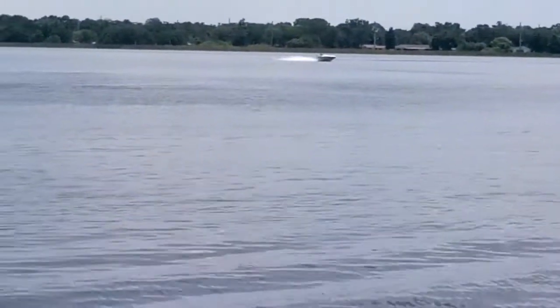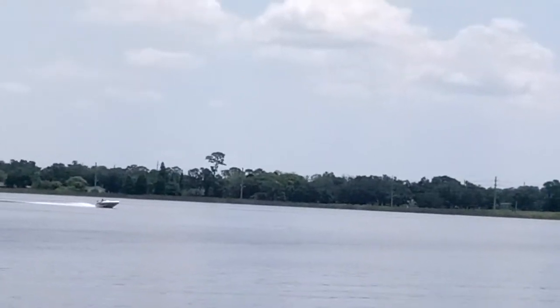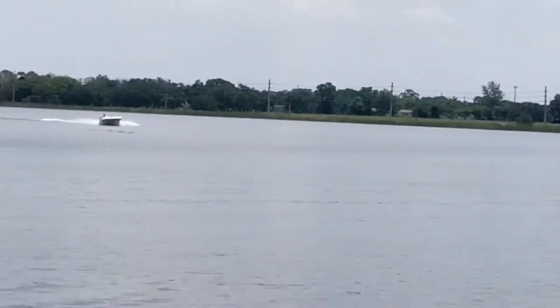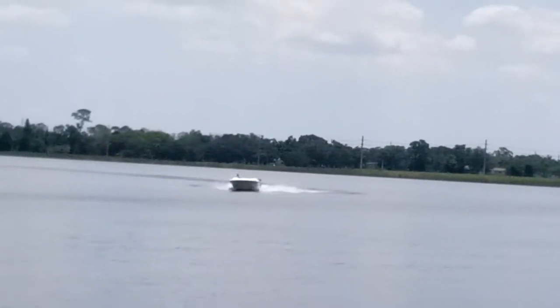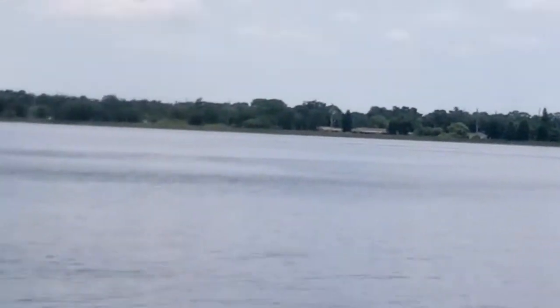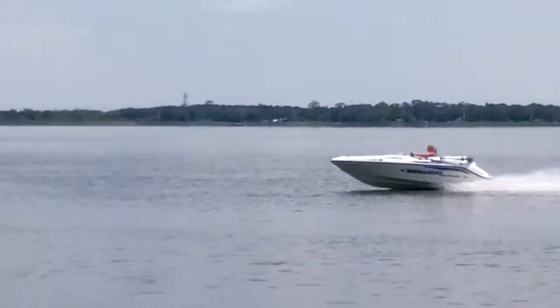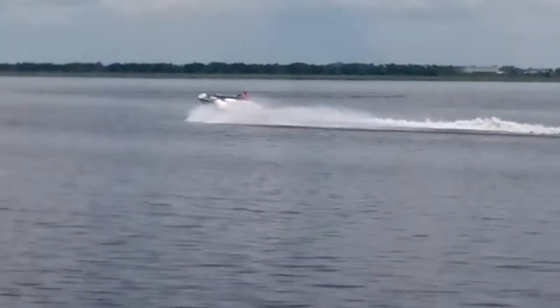I'm asking $3,000 for it — it's going towards our next boat. Otherwise we'd keep it. One reason we're not keeping it is that it's meant for freshwater lakes like this — it's not designed for taking out in the gulf. It's a lake runner, a big jet ski. As you can see it's 14 and a half feet long — it's a Sea-Doo sport, it'll run all day long on a tank of gas.